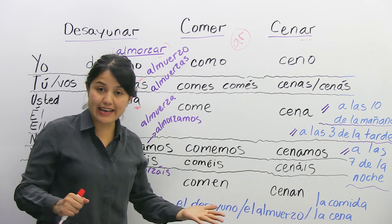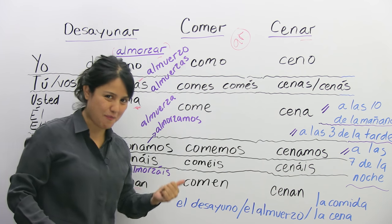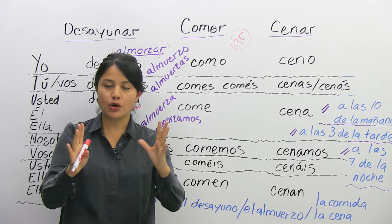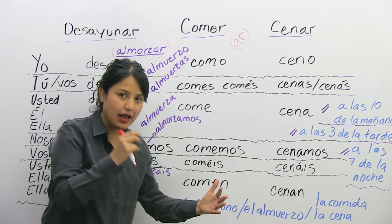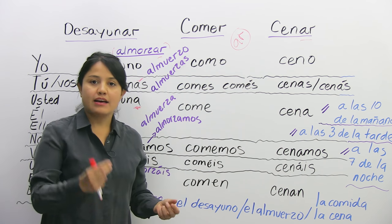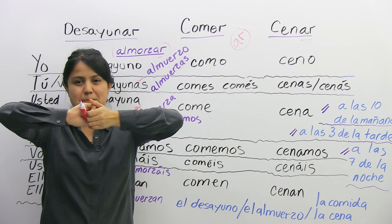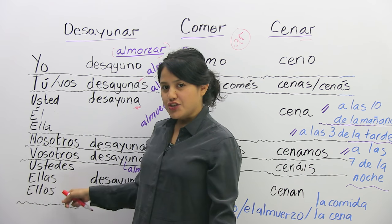Si estás en España, puedes decir vosotros coméis. Y si estás en México, no vas a decir vosotros — vas a decir ustedes. The same verb used for ustedes plural is also used for ellas (they, females) and ellos (they, males). So ustedes, ellos, and ellas all use comen.